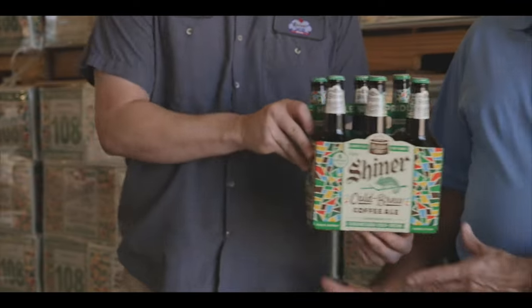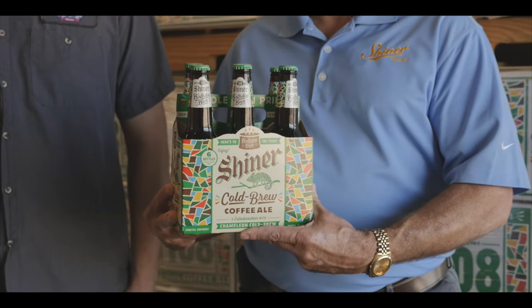So today we're celebrating 108 years of brewing by making something special just for you. It's called Shiner Cold Brew Coffee Ale.